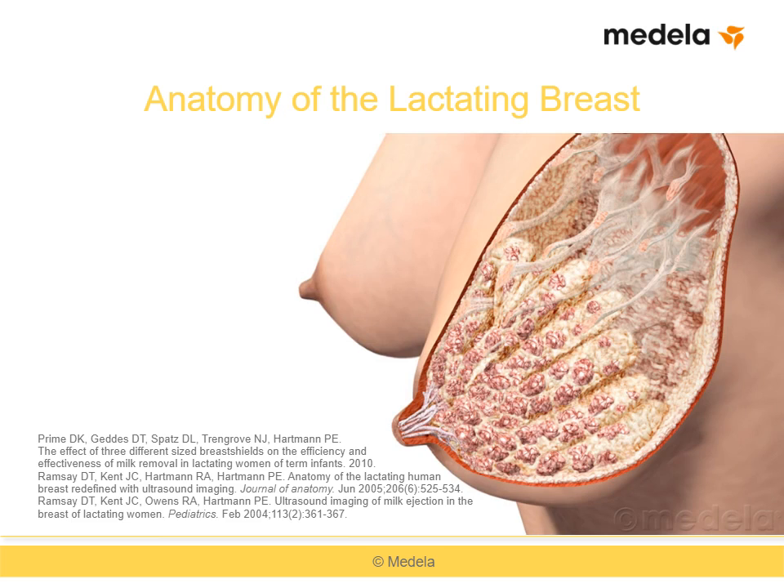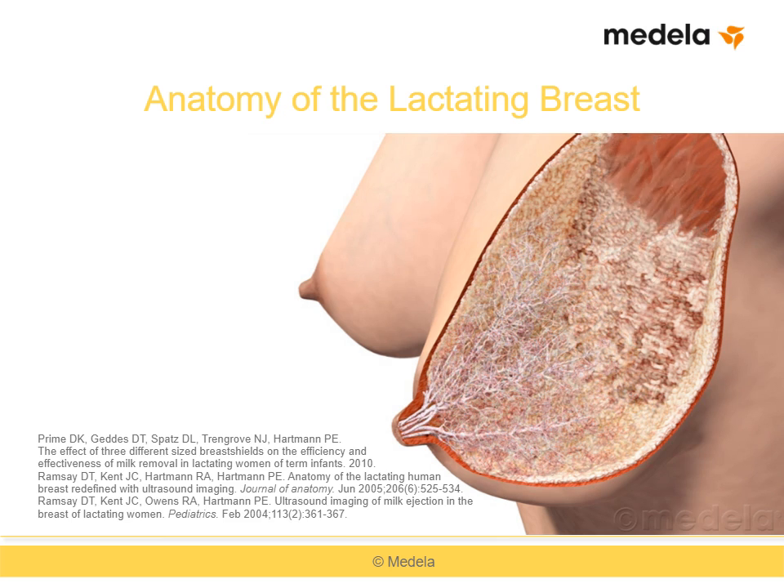Before we talk about fitting breast shields, let's take a quick look at breast anatomy. This image was developed from ultrasound studies of the lactating breast by Dr. Donna Geddes at the University of Western Australia. Here we see the ductal network in the breast, including the main milk ducts at the nipples as well as those throughout the breast. Milk ducts collect milk, allowing transport to the nipple for removal.